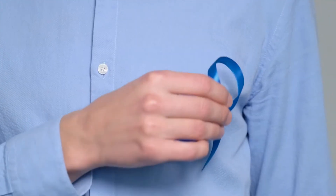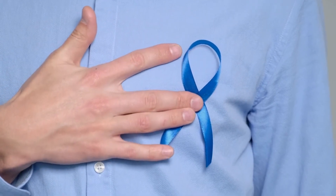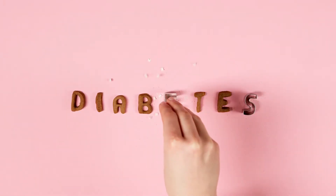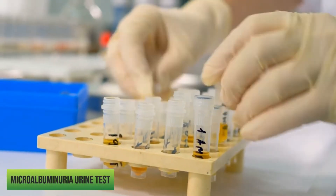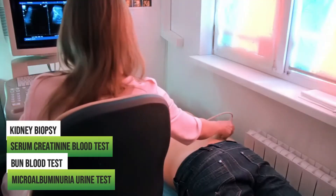If you have diabetes, your doctor will most likely perform yearly blood and urine tests to check for early signs of kidney damage. Common tests include a microalbuminuria urine test, BUN blood test, serum creatinine blood test, and kidney biopsy.